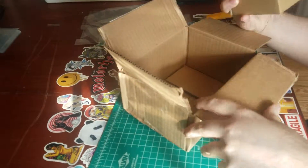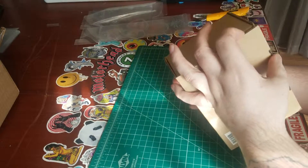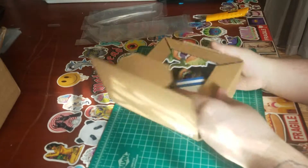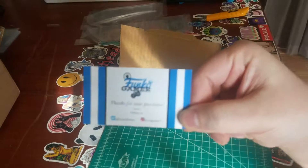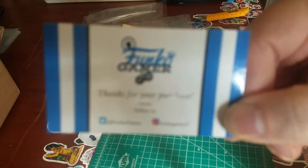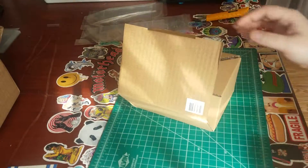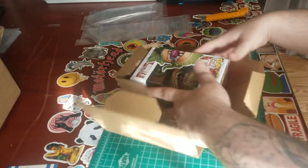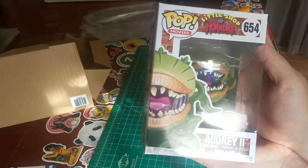We've got a box inside of a box — the plot thickens. Got the guy's business card. Let's see if we can get that to focus in there. There we go.